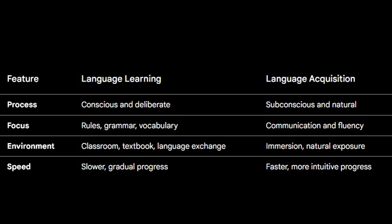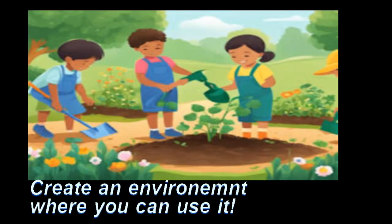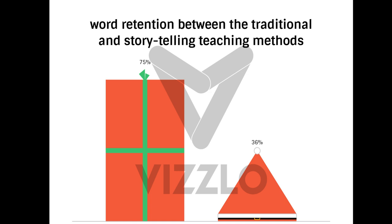Comprehensible input. Think about it — how do babies learn? Just hearing words and phrases around them, understanding even before they learn all the rules. They absorb it all; they're not up all night memorizing verbs. And the research shows that learning this way helps fluency and how much we remember. One study found students who learned this way remembered around 75% of the vocabulary, while the traditional way produced only 36%. Big difference.